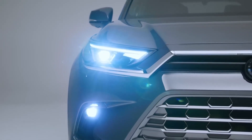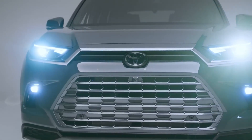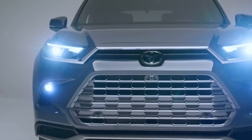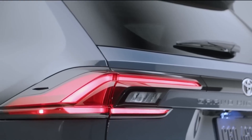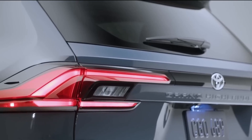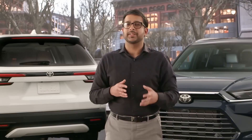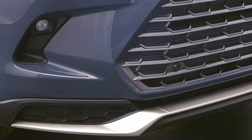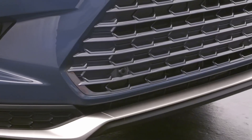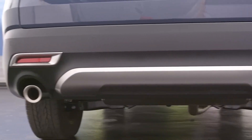The LED fog lamps, available on Limited and Platinum, add a distinctive touch when cutting through an early morning marine layer or fog, while these stylized LED tail lamps give the Grand Highlander a road presence all its own. Limited and Platinum owners will also enjoy interior ambient lighting to create the right vibe for the moment. Exclusive to Hybrid Max models, the Grand Highlander is further distinguished by the chin spoiler and dual exhaust accents that really set it apart.